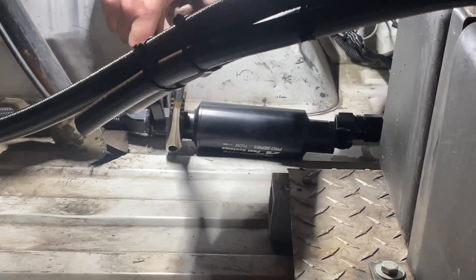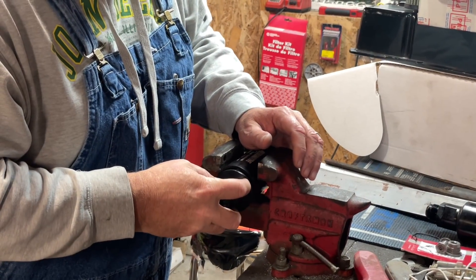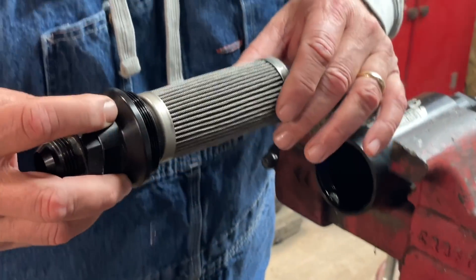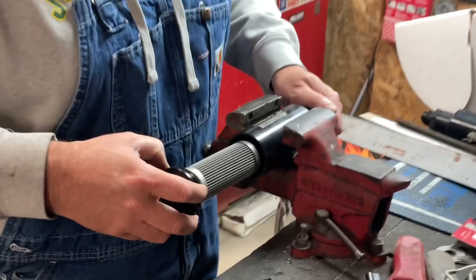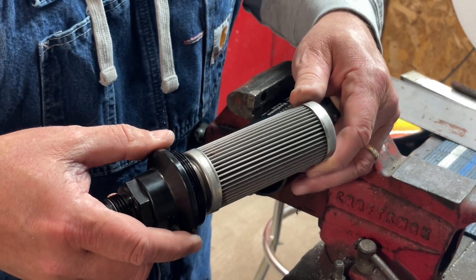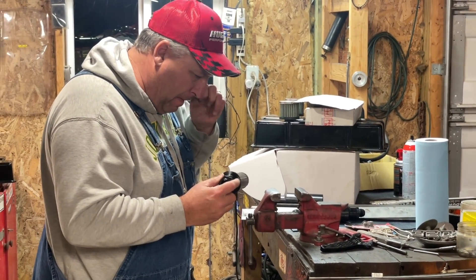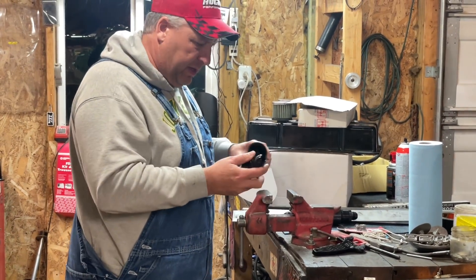Once we got the fuel tank pumped dry, me and Kenny pulled the fuel filters off, put them up on the bench, and took them apart very carefully. To my surprise, the fuel filters visually both looked really good — you would never think there was anything wrong with them. I began to second-guess my theory until I tried to blow air through them. You couldn't blow air through one of them, and the other one was definitely partially plugged.